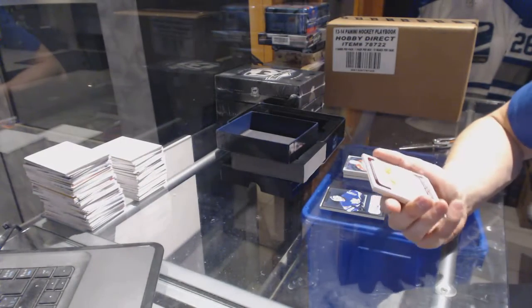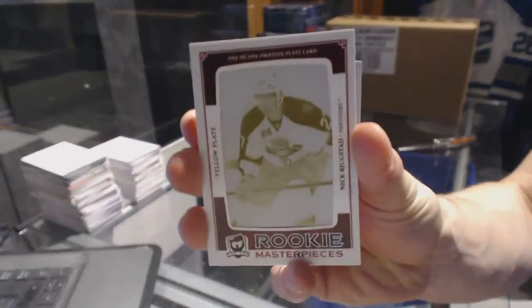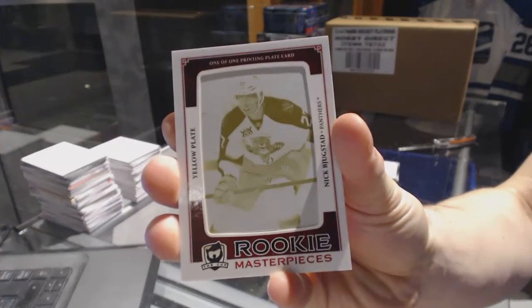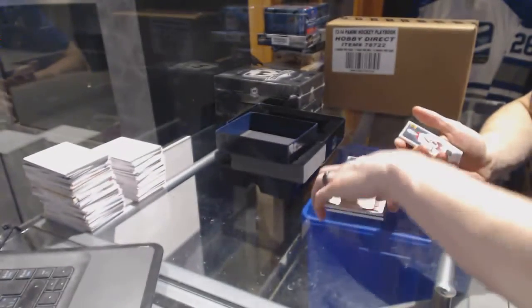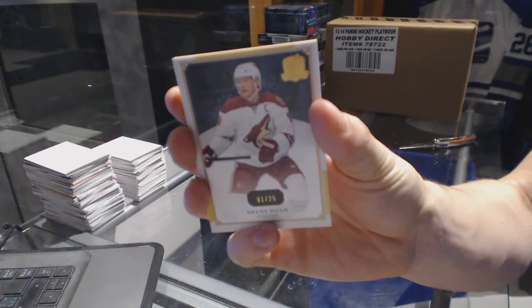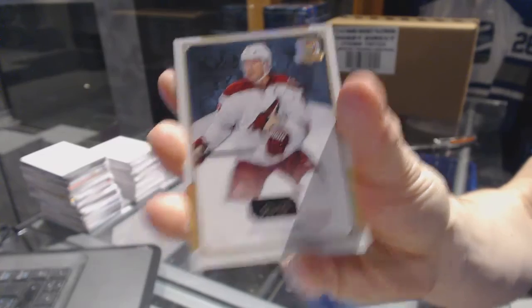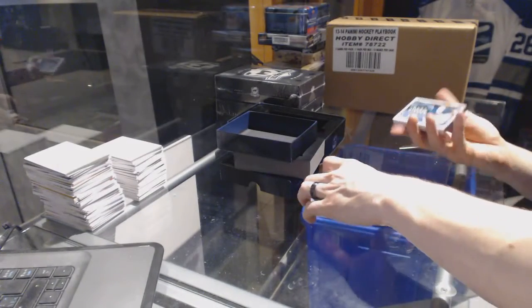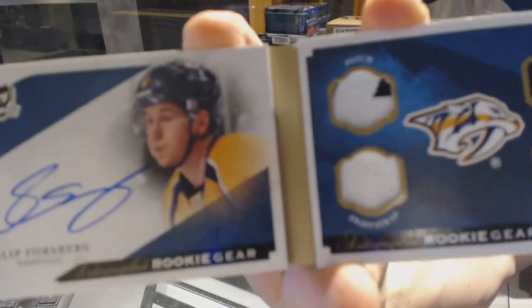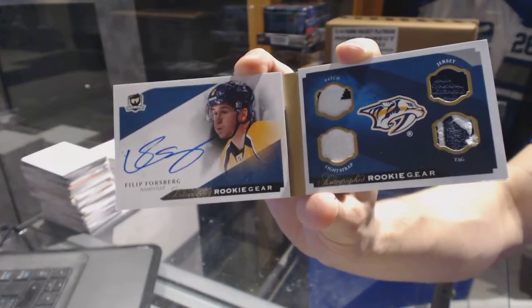We've got a rookie masterpieces one of one yellow printing plate from Ultimate for the Florida Panthers, Nick Bukestad. We've got a base gold number 1 of 25 for the Arizona Coyotes, Shane Dome. And we've got an autographed rookie gear booklet, number 20 of 25 for the Nashville Predators, Phillip Forsberg.